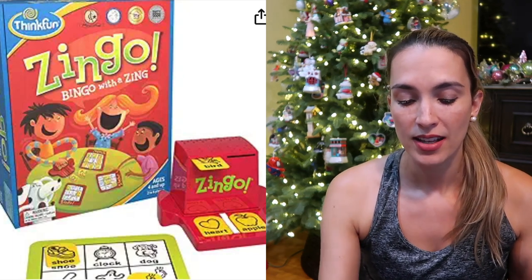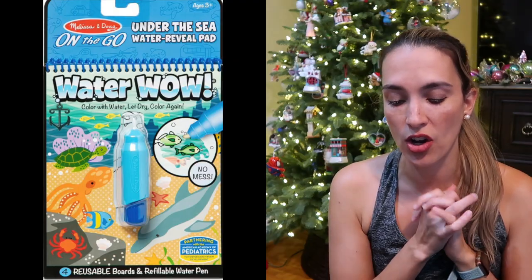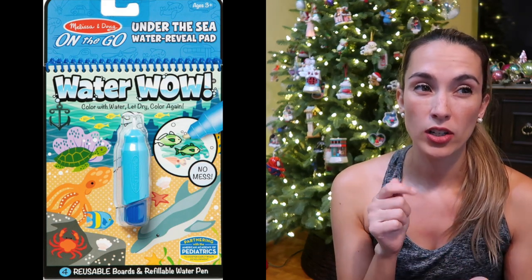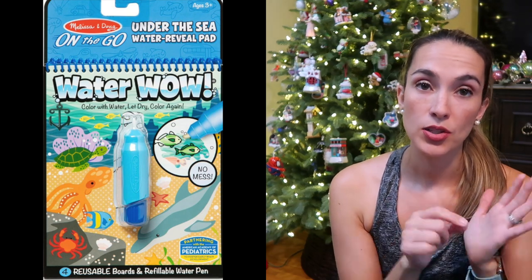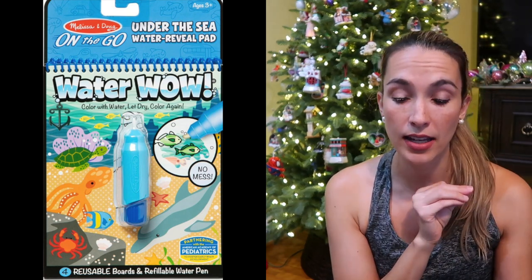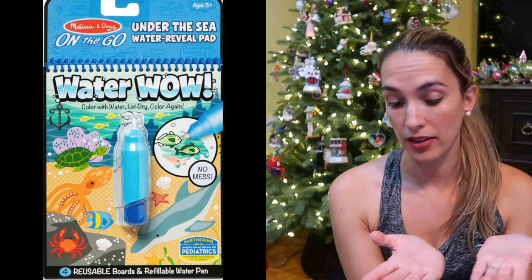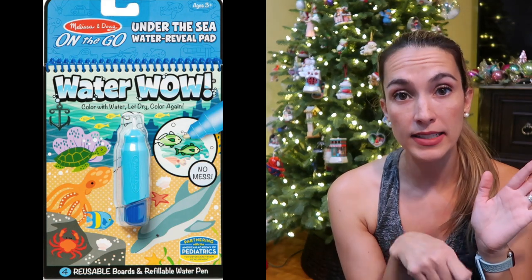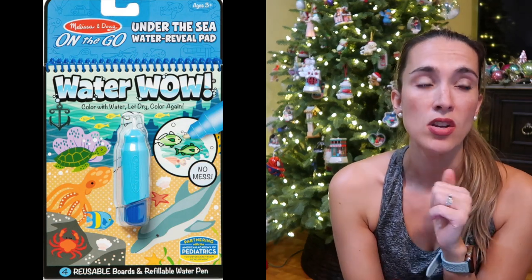A fun game that me and my son played a lot was Zingo — it's like bingo but more interactive and easier for toddlers. I also mentioned Water Wows, which are amazing. It's a water pencil you fill with water, and on the pages it turns into color. You can find little hidden items — like in the ocean one, find five seashells by painting over them. We have a dinosaur one and an under the sea one that we love.